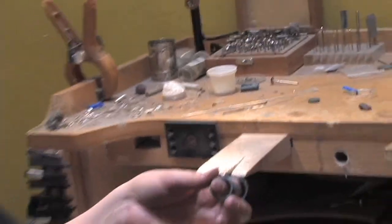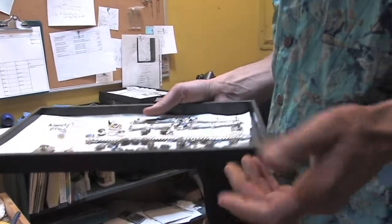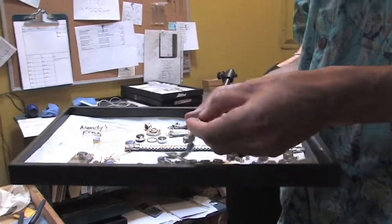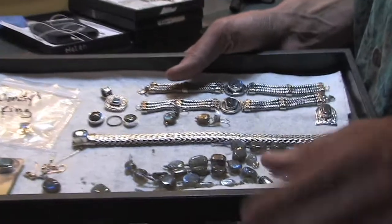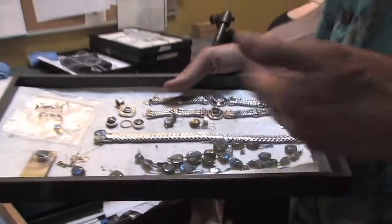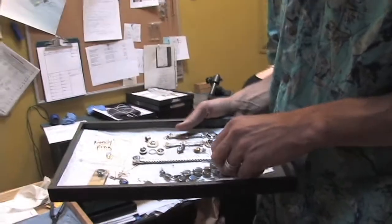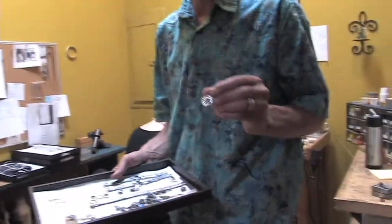And then there are more custom pieces in there. We had a woman come in who wanted to make a different design out of all these different stones, so we're designing a number of custom pieces using these stones that are going to go to her family as some kind of memento. So there's a huge number of different things that we do.